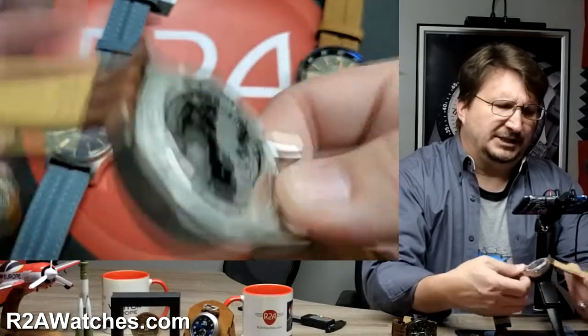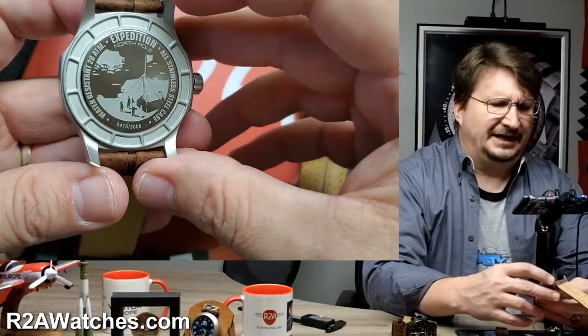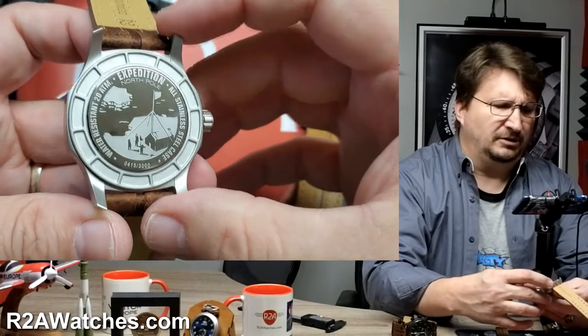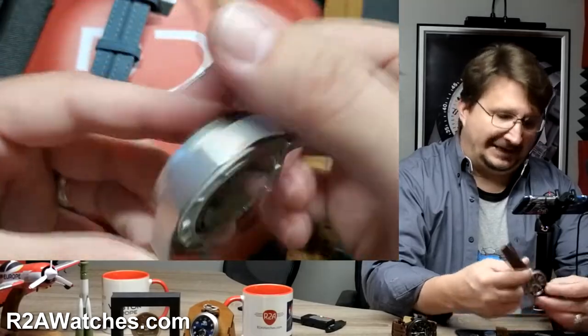You can see on the case back — and I love Vostok Europe's case back work — the picture of the tent with the flag and the gentlemen who were a part of Otto Schmidt's team, who were part of the Expedition North Pole 1. This is commemorating that on the back.